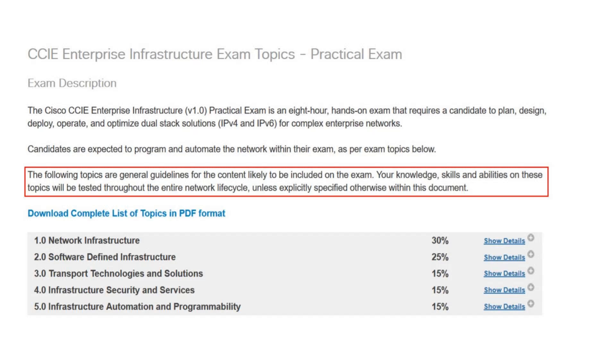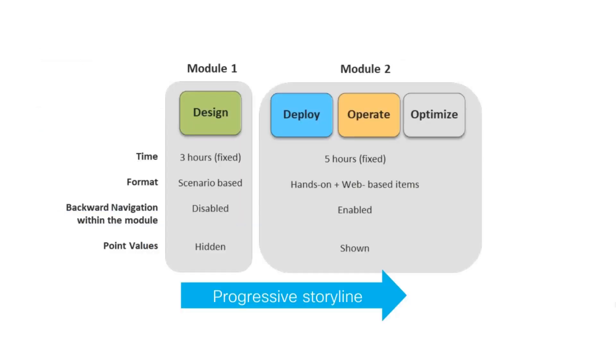Now that you know about the two mandatory tests to earn the CCIE Enterprise, let's look into the best ways to prepare for these rather complicated exams. The lab is eight hours — three hours for design and five hours for hands-on web-based items. The design and hands-on parts blend together, so when you finish the design section you continue with the hands-on part, where you will likely have to configure part of the network that was introduced in the design section.